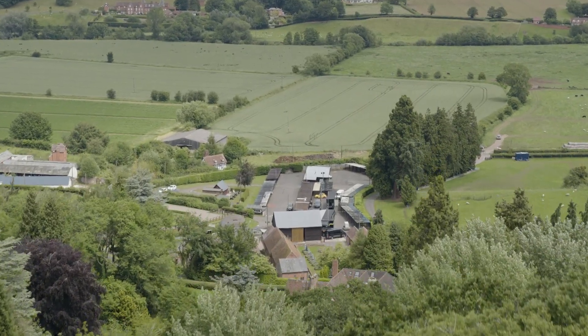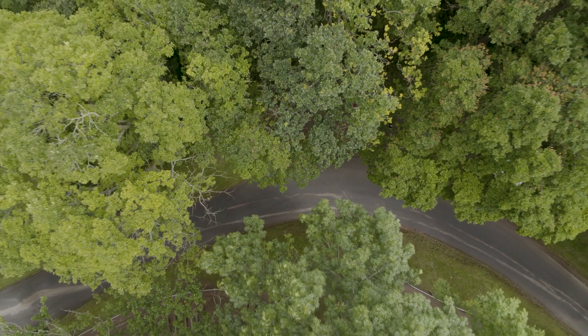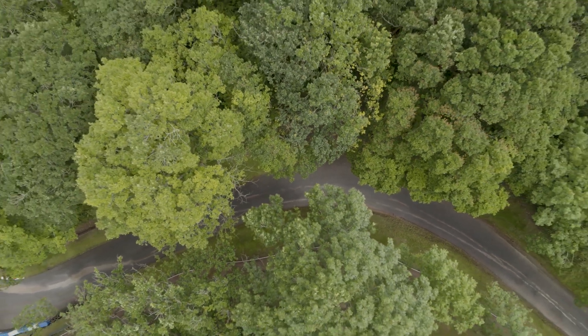We're here at Chelsea Walsh this week. It's a hill climb, just like at Goodwood, and at hill climbs generally you have trees, forests, things like that that obstruct the cars.